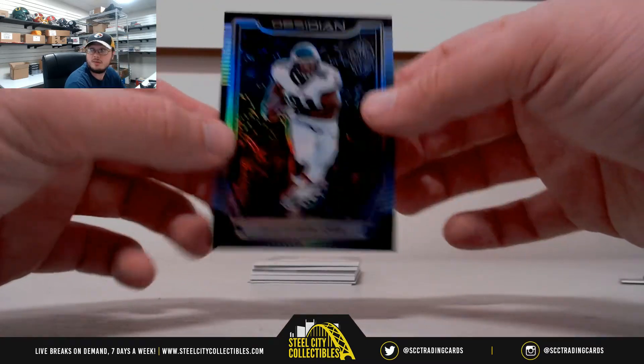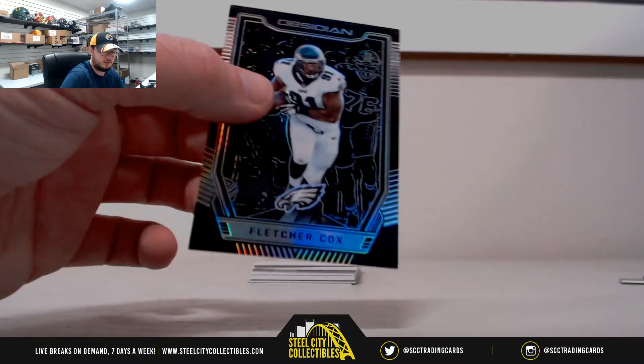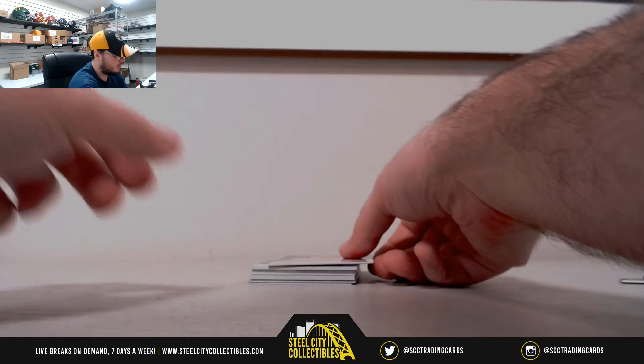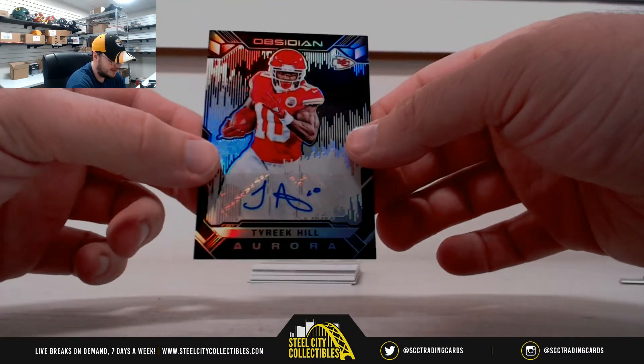Fletcher Cox, 35 of 100. 45 of 50 — Aurora autographed Tyreek Hill.